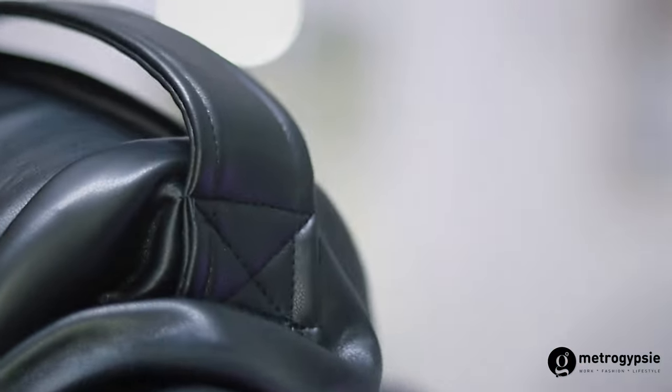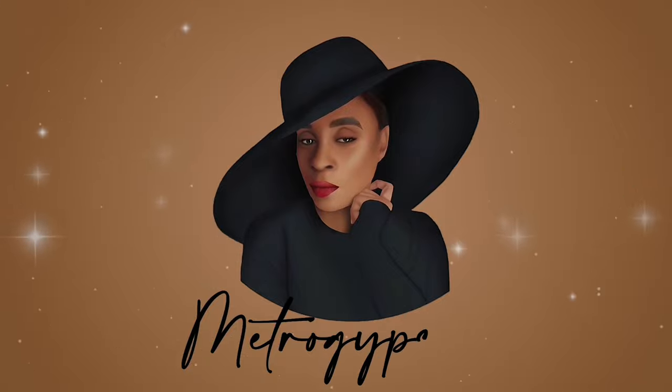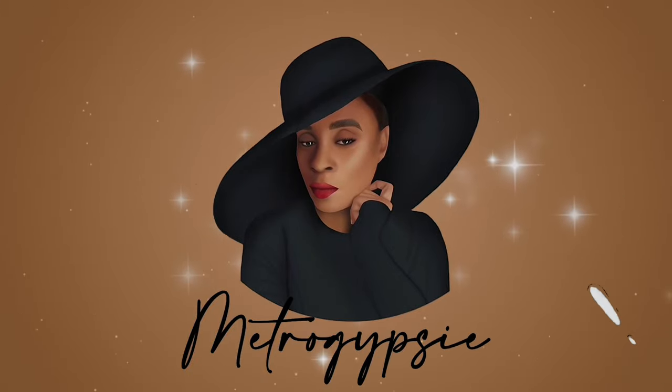Hello, thank you for clicking this video, welcome to my space! Today, guys, as you just seen from the title, I'm going to be sharing with you a few pieces from the Naomi Campbell x PrettyLittleThing collaboration. My name is Stephanie and you're welcome to the Metro Gypsy platform.